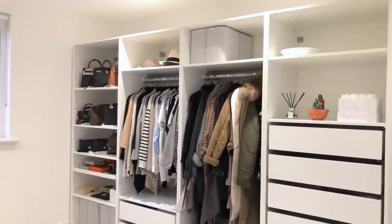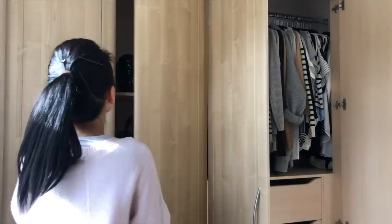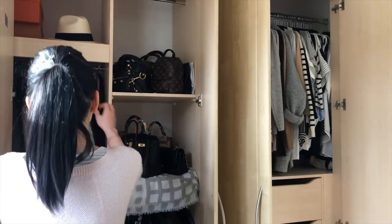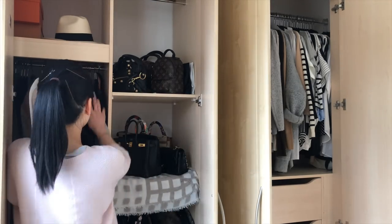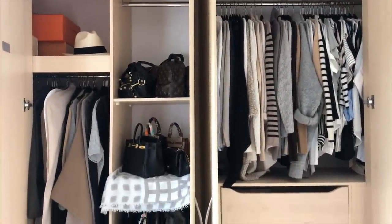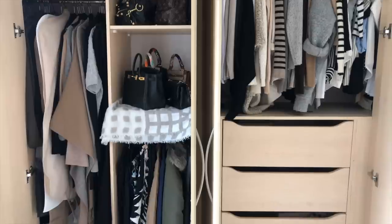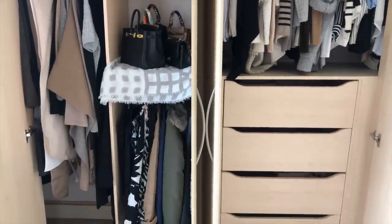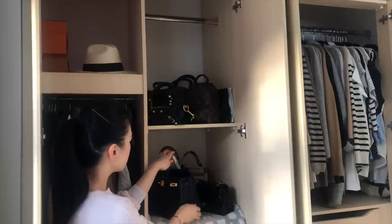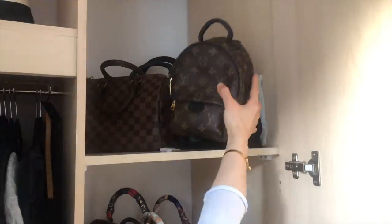I had my fitted wardrobe for 12 years before moving on to the IKEA PAX. It is really solid and substantial, but it lacks flexibility. The wardrobe was designed when we first moved in. I couldn't fault the designer — he really took the time to listen to what I wanted. However, the design was a reflection of what I needed 12 years ago.